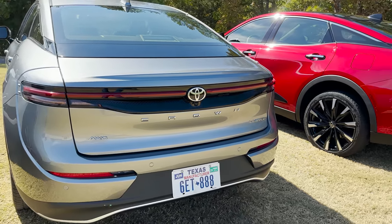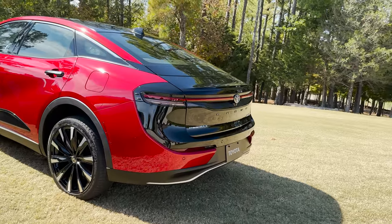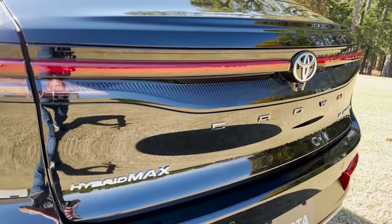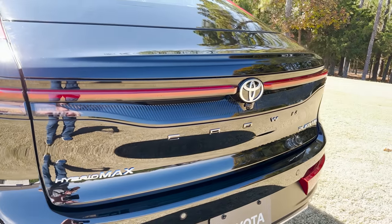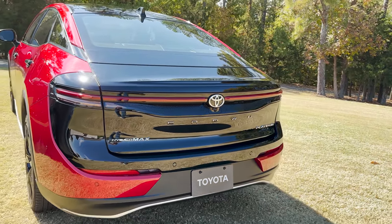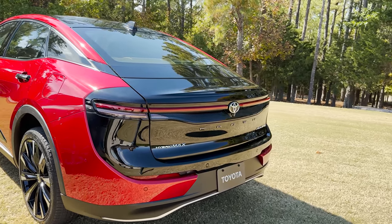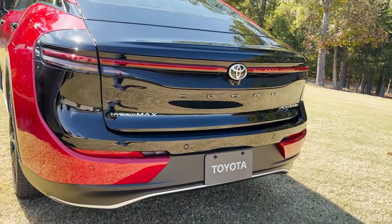Moving along, over here this is the Hybrid Max — that's going to be different versus the Limited and the XLE. Just a completely different look. The Platinum has an all gloss black back end with parking sensors.